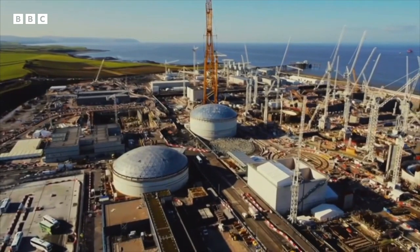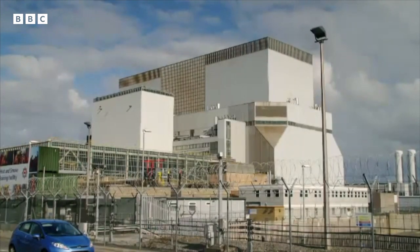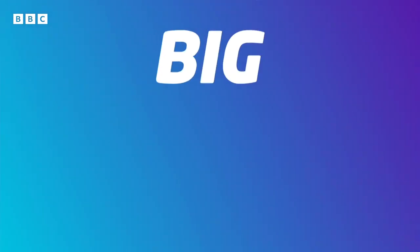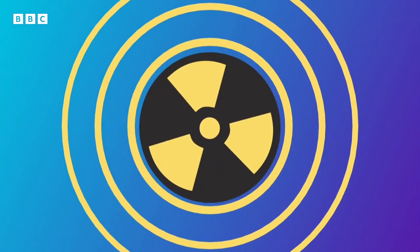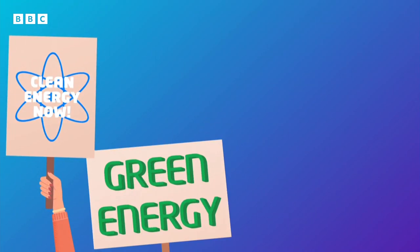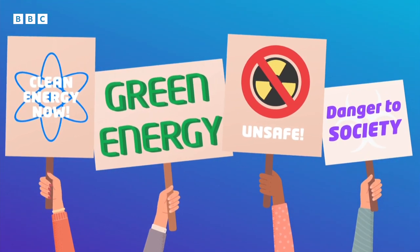Hi, Newsround. I got the chance to go to a nuclear reactor, and I wanted to show you guys how nuclear power makes our electricity. There's a big debate going on at the moment about nuclear power. Some people say it could help us produce cleaner energy. Others feel there are safety concerns that need to be looked at before we consider building more nuclear plants.